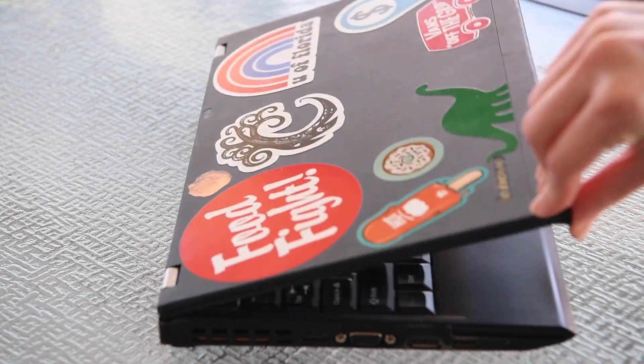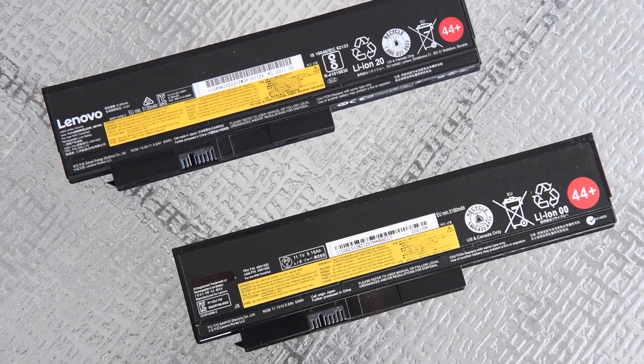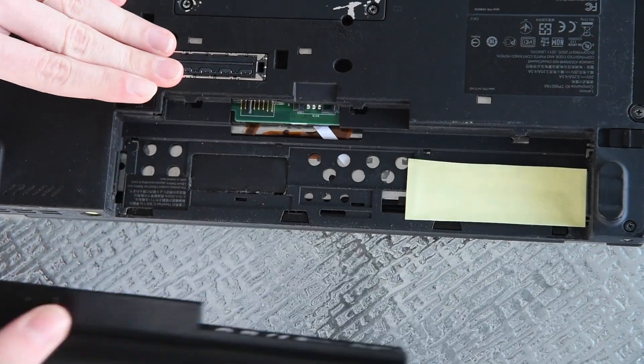The most expensive maintenance item has been my battery. They don't last forever, especially when you use them every single day like I do. I think I'm on my third one now, at about $50 a piece. Luckily, they pop in and out really easily with the flick of a switch.